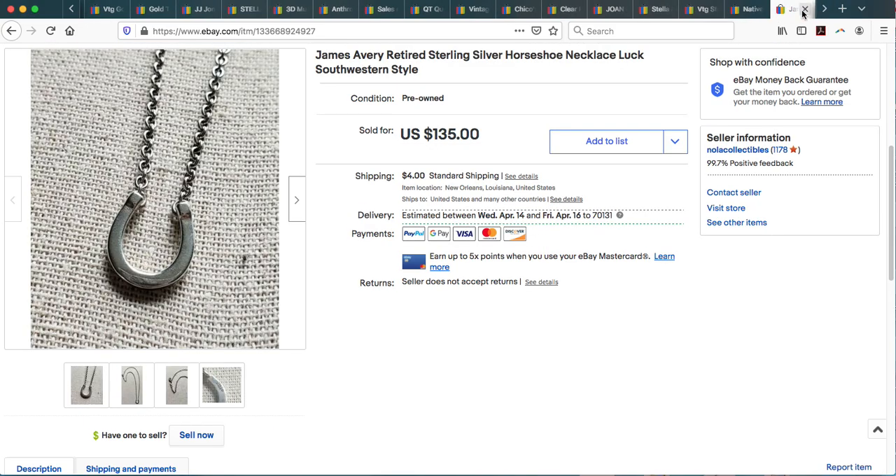I found this in my local thrift store jewelry bag — the $39.99 bags — and I was so excited. This is actually the first piece of James Avery jewelry I've ever encountered in all my reselling. Here in Louisiana, right next to Texas, you'd think I'd encounter a lot more James Avery, but I don't. It sold in two weeks — James Avery sells very very quickly. I took a very fair offer and it ended up selling for $118.10. It was a beautiful horseshoe necklace in excellent condition.